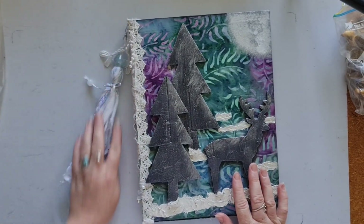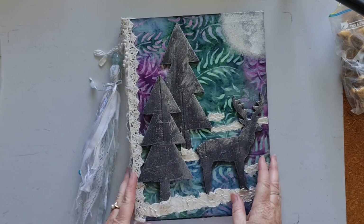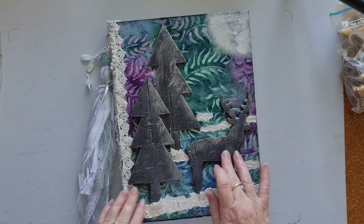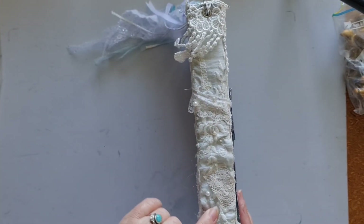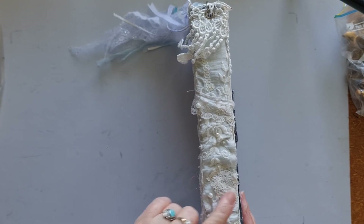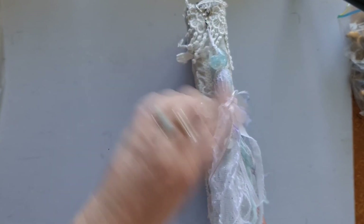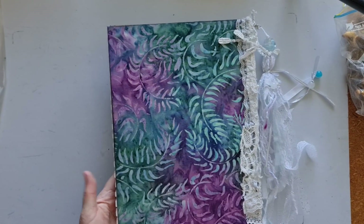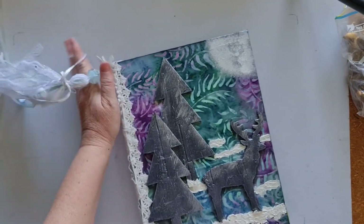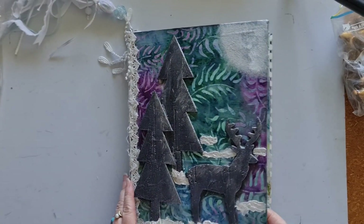Next we have this journal, which you may have already seen if you've been following the constructing a journal from scratch series — I made this one with you. We have some wooden trees and wooden deer. The spine has vintage embroidered fabric on it with some beading and some lace, and a beautiful dangle which is removable if you want to take it off. The back is just plain but the fabric is really gorgeous. No closure on this one, so lots of room to grow. It has three signatures.